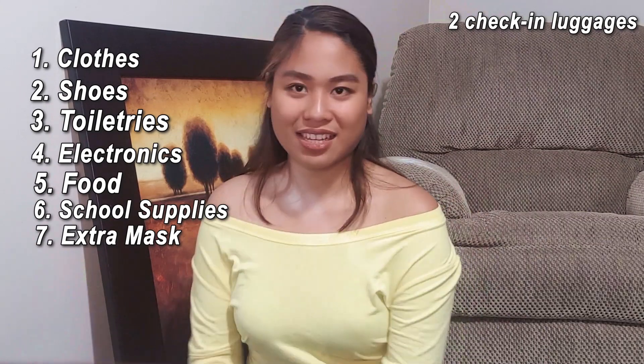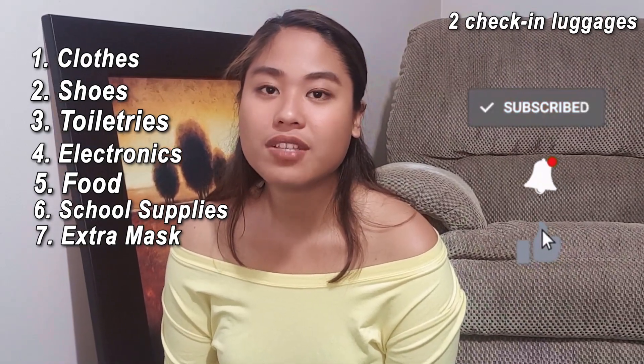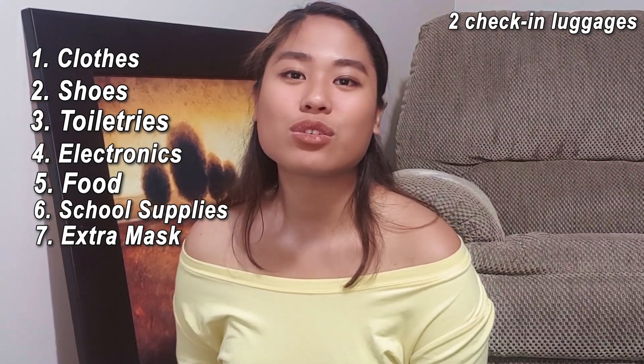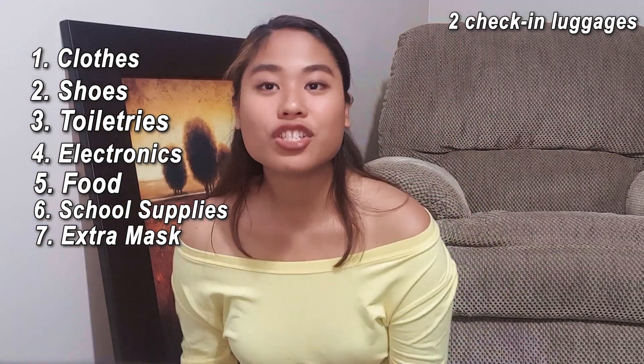Bring extra masks with you. Before, it was not really mandatory, but now in other provinces in Canada it's mandatory. So bring extra masks so you don't have to buy them immediately when you get here in Canada. That's it for the two check-in luggages — now let's go to the carry-on bag.